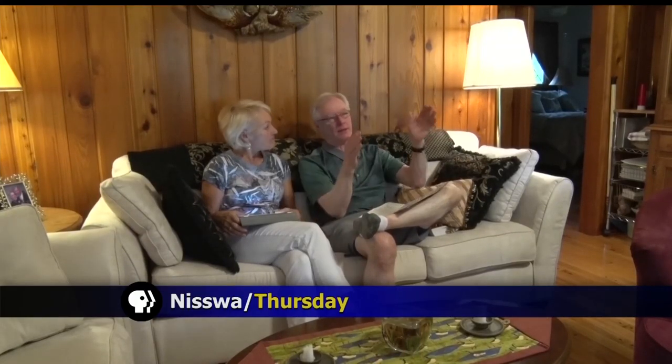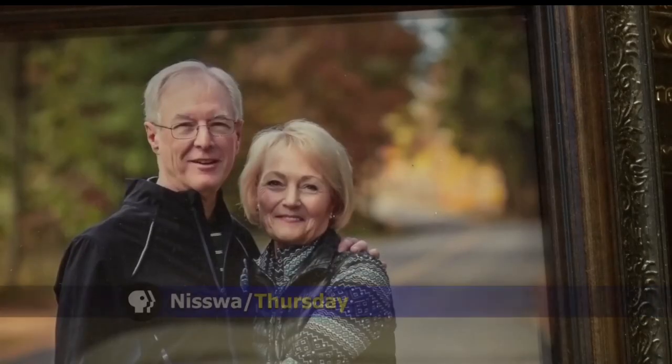Meet Raymond and Susan Kiefer. The married couple of 45 years have been through thick and thin together, including the hardest battle of the past eight years — Raymond's battle with melanoma, discovered by Susan in 2009. It had an irregular shape and the coloring was different.